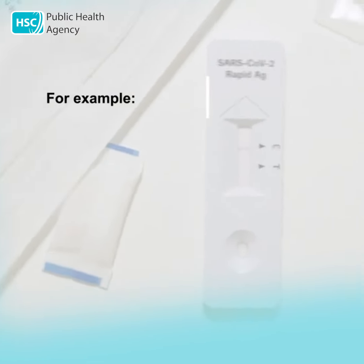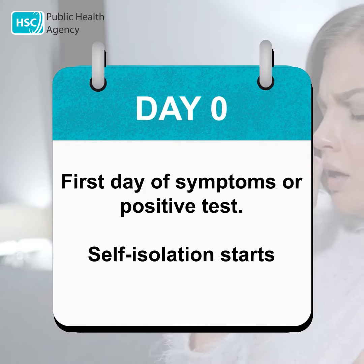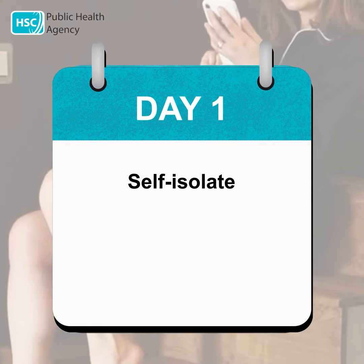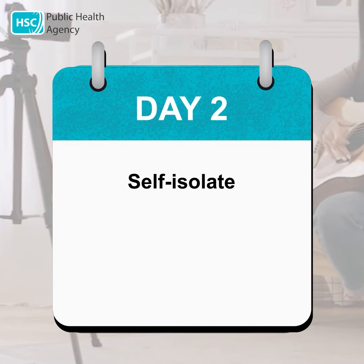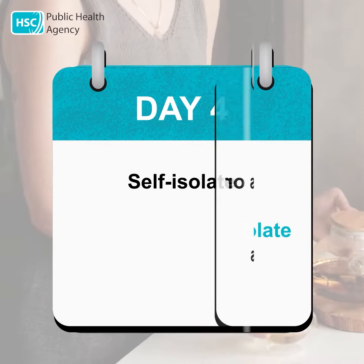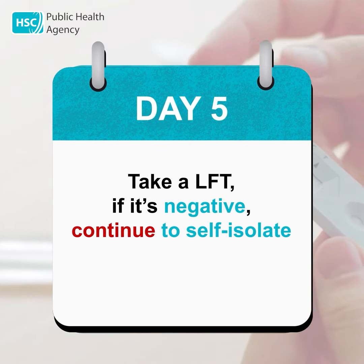For example: day zero is the first day of symptoms or positive test — self-isolation starts. Day one: self-isolate. Day two: self-isolate. Day three: self-isolate. Day four: self-isolate. Day five: take a lateral flow test.